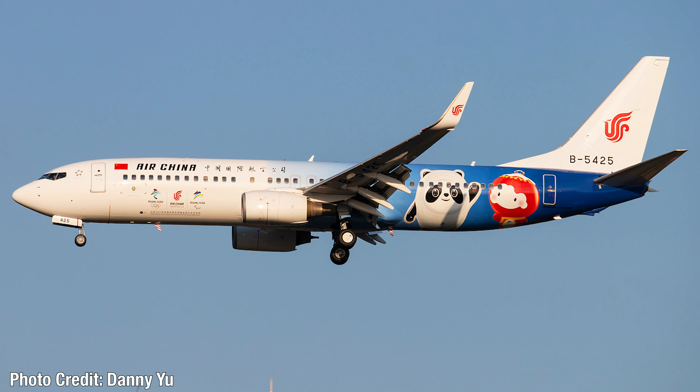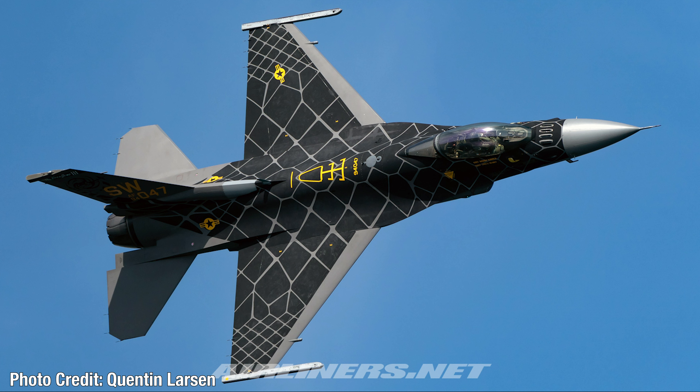Air China has a new special livery on one of their Boeing 737-800s to advertise the Beijing 2022 Winter Olympic Games. Beijing will be hosting at least part of the Winter Olympics, and this is a great way to promote that. The aircraft wears registration B-5425 and was photographed in Beijing on September 5, 2020. Also caught on the same day, a United States Air Force F-16CM Fighting Falcon in a new special demonstrator scheme showing off some sort of new skin technology called 'Over the River.' Really cool livery — registered 94-0047.